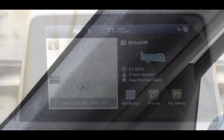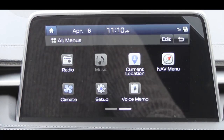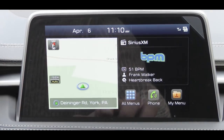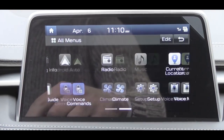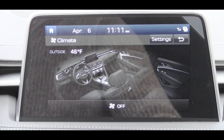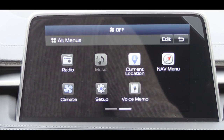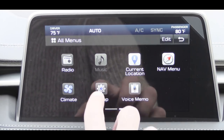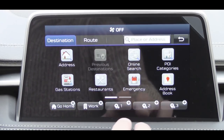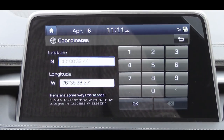On the tech side, an 8-inch color touchscreen comes standard with Bluetooth, audio streaming, Android Auto, and Apple CarPlay — giving you free navigation through your smartphone and the ability to control Pandora. A factory navigation system comes standard on the 3.3-liter and is available with any package option on the 2.0-liter. You also get three years of free SiriusXM radio with any new Genesis purchase.